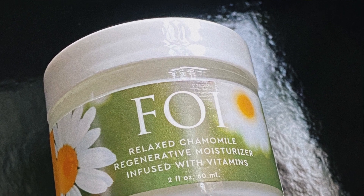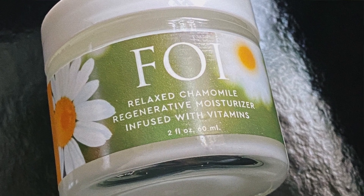Next is the Relax Chamomile Regenerative Moisturizer Infused Vitamins. The thing I liked about this moisturizer when I initially tried it is that it's lightweight and it's not heavily fragranced. I put it on the back of my hand and it absorbs quickly. No complaints.